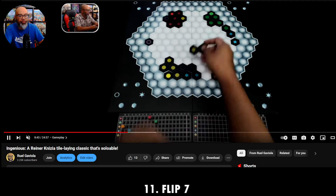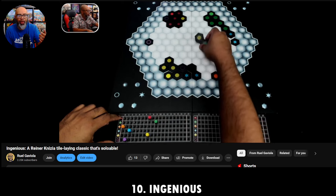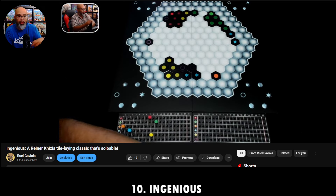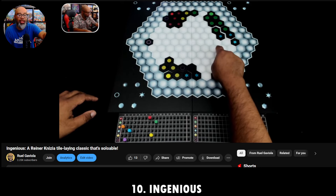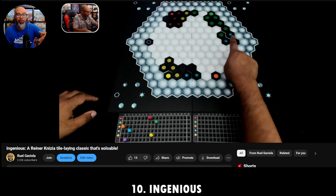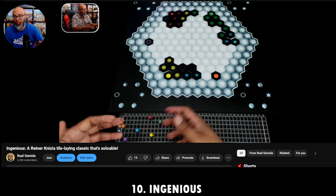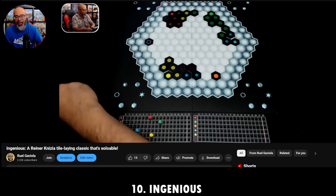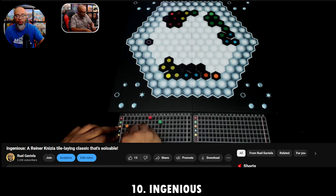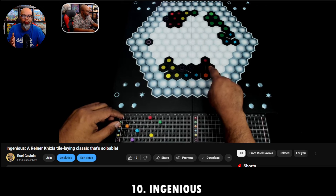Number 10: Ingenious. It's a tile-laying game — each tile is a double hexagon with one or two different colors and shapes. You're just trying to match them up, and the more you match, the more points you get. There are six different colors. In the solo variant I'm playing here, you have two score tracks and continue until the complete board is filled up. In multiplayer, you have six tiles in front of you like Scrabble — pick one, place it, draw one from the bag. That is it. Another brilliant design by Knizia: super low rules overhead, but a fantastic amount of strategy.